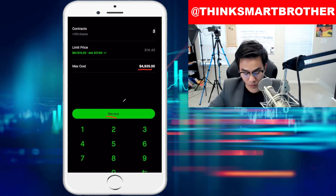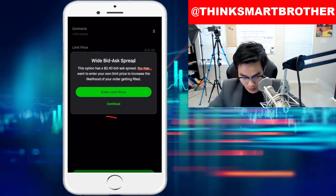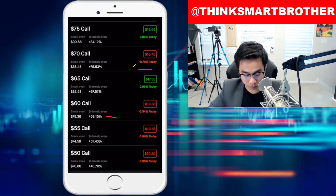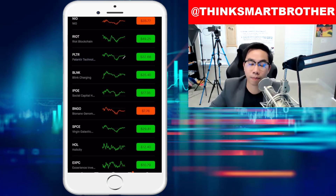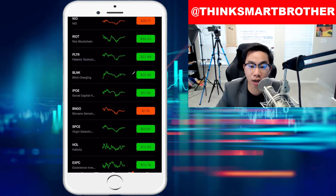Click on review, and if you have money, the error message shouldn't pop up. After that, you swipe up and you're done. The third company I want to talk about is Palantir. I love Palantir.